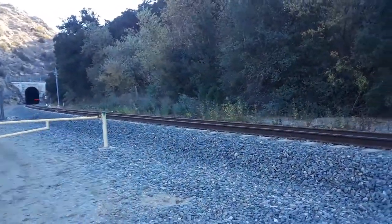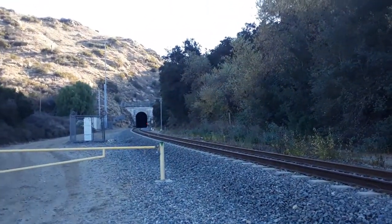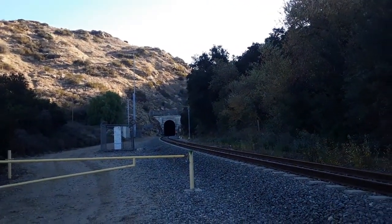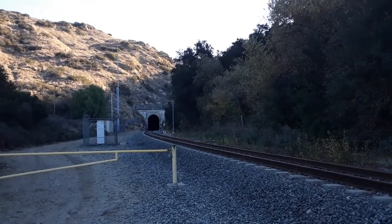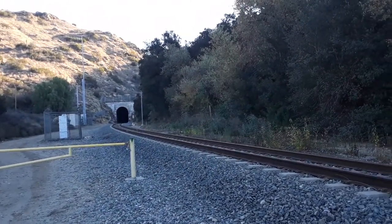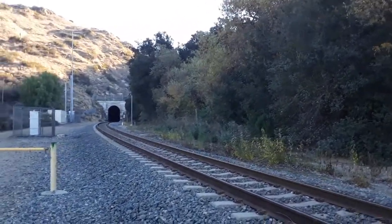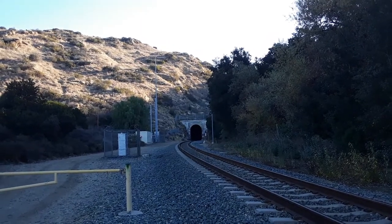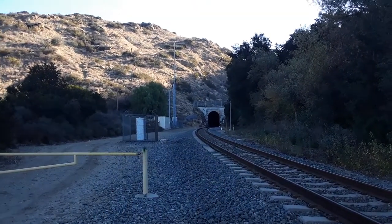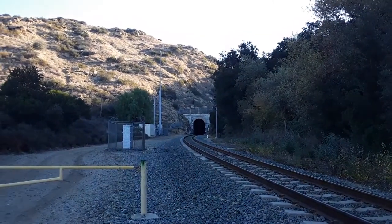Hello viewers. I am at the Santa Susana train tunnel. This tunnel connects Simi Valley to the San Fernando Valley in Southern California. This tunnel is 7,369 feet and it runs underneath the Santa Susana Pass between the Simi Hills and the Santa Monica Mountains.